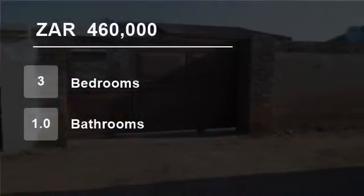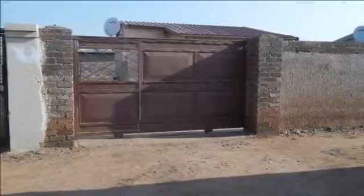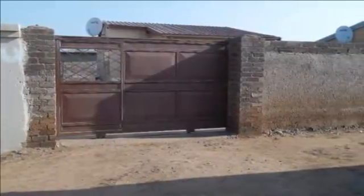Welcome to this three-bedroom house for sale in Pela Ext, Soweto, 1861, South Africa, for R460,000.